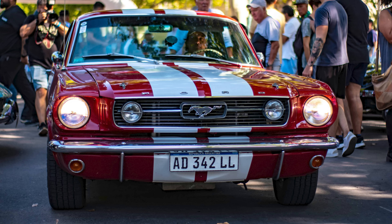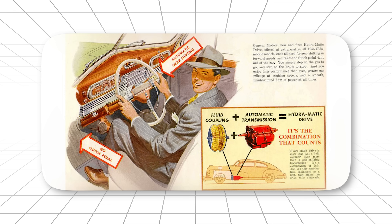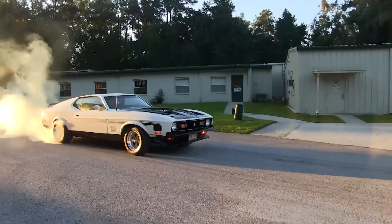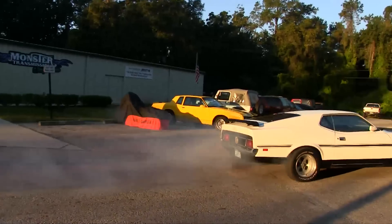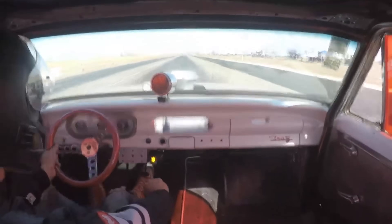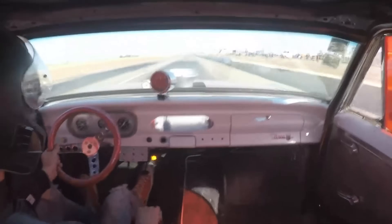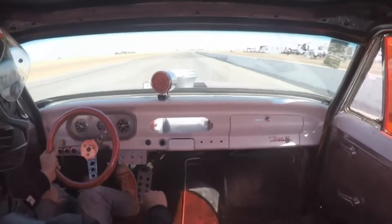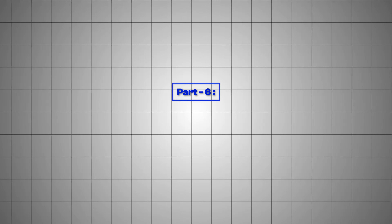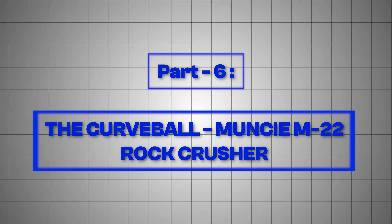But Ford guys didn't just respect it — they were genuinely proud of it. After years of watching GM guys brag about their transmissions, Ford finally had something to brag back with. And that mystery transmission? The one we keep teasing? Get ready. Because it's about to completely destroy everything you think you know about this conversation.